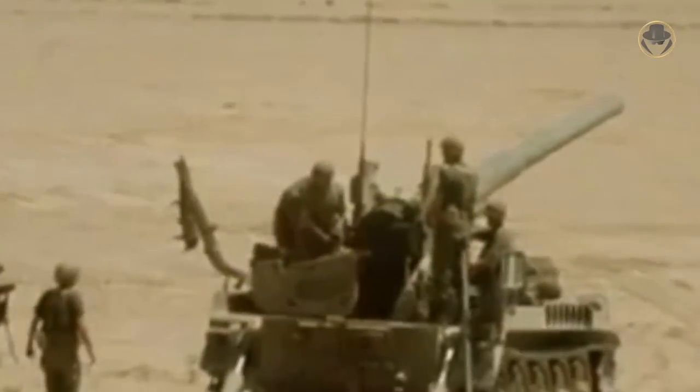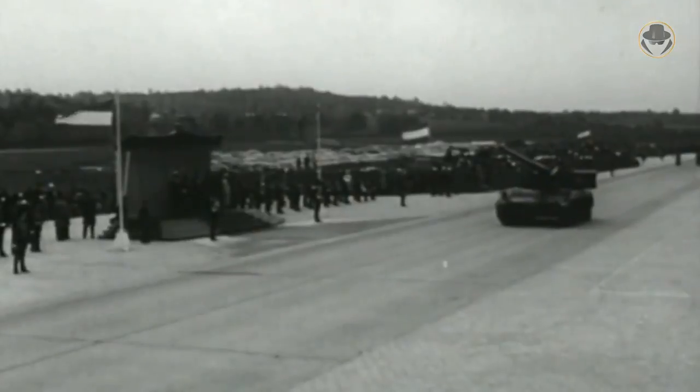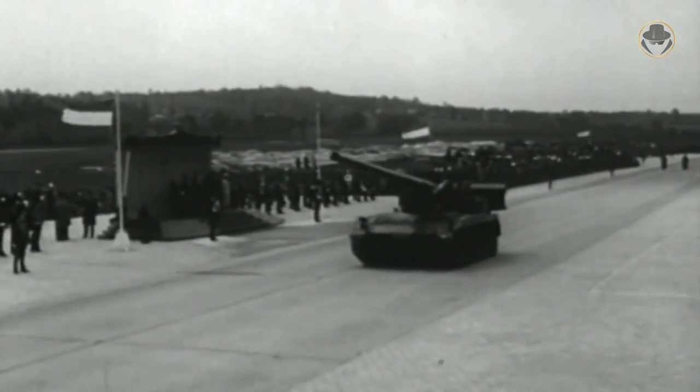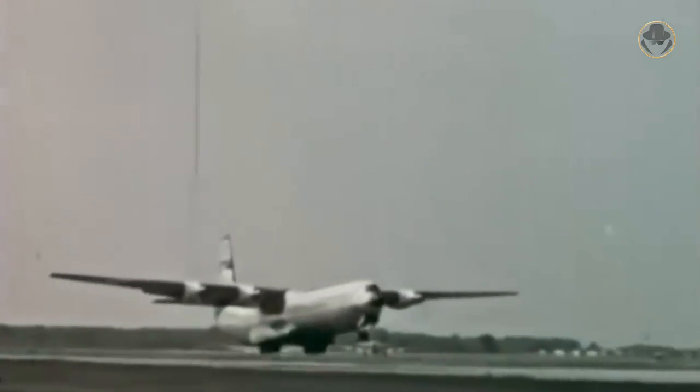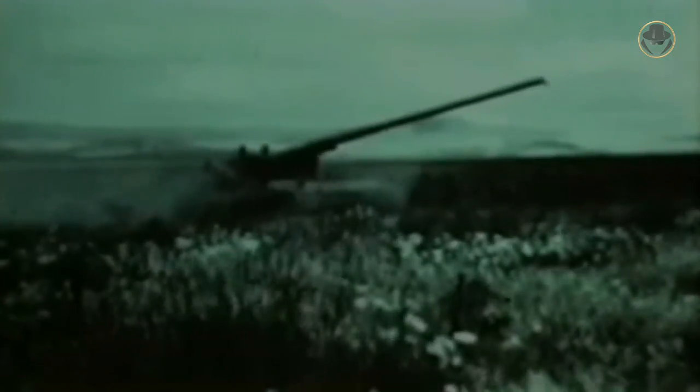The development of the M-107, an extraordinary self-propelled howitzer — shortly SPH — with its appearance and technical features, began in 1956. At that time, the US Army required a new air-transportable heavy artillery family. The prototype, called T-235, was completed in 1957.